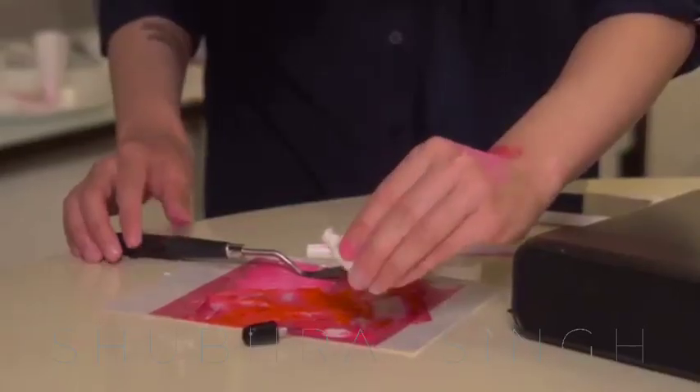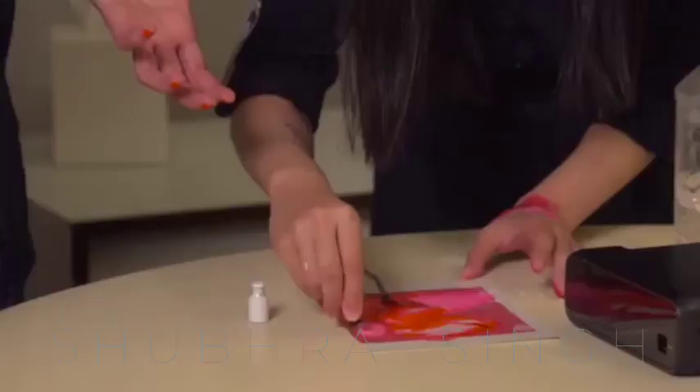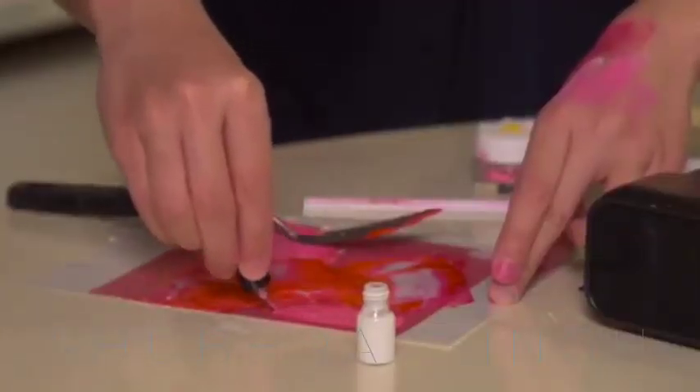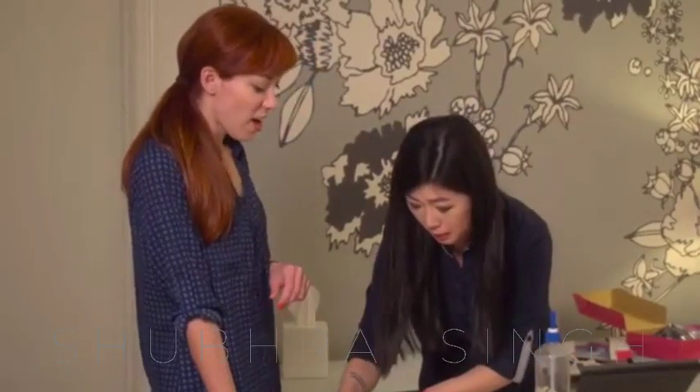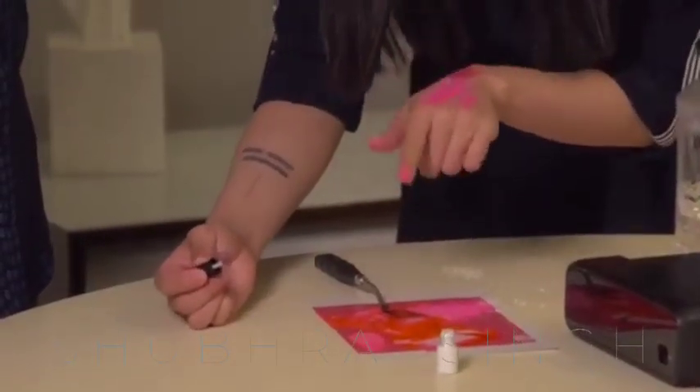Printing your makeup instead of buying plastic packaging, heavy eyeshadow palettes, and bubble wrap may be an add-on advantage for Mink printers. However, this product definitely doesn't come in a pocket-friendly category. Makeup spray tools are also available — you just have to fill and spray on the desired face parts.